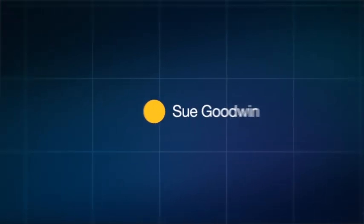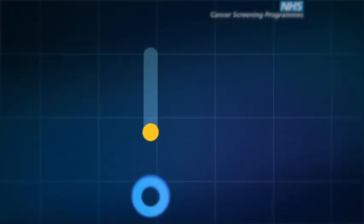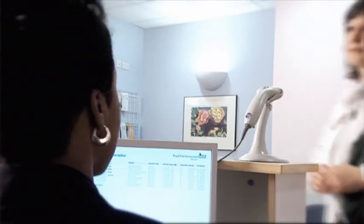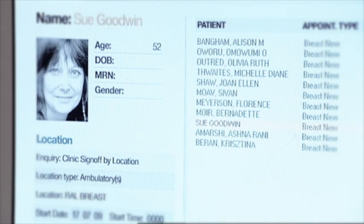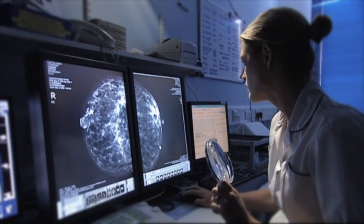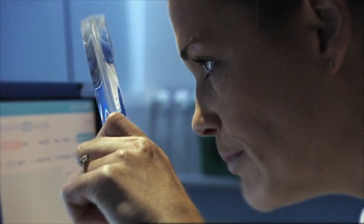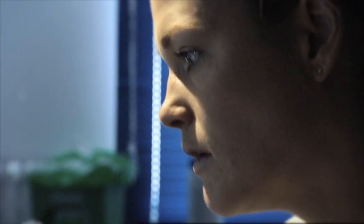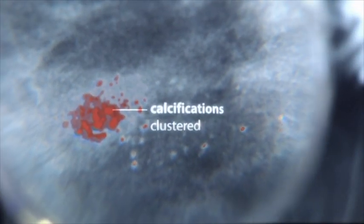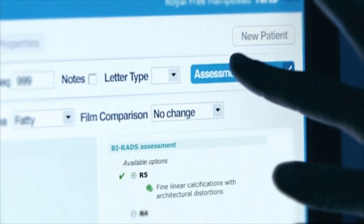Sue Goodwin is a mother of two. Shortly after her 50th birthday, she receives a letter inviting her for routine screening by mammography. Mammographic images are captured digitally and stored in a picture archiving system within the electronic health record, and can be reviewed by any clinician involved in a patient's care. SAFE & SOUND adds to this by managing the selection and operation of the image processing software, automatically detecting possible abnormalities and suggesting next steps.